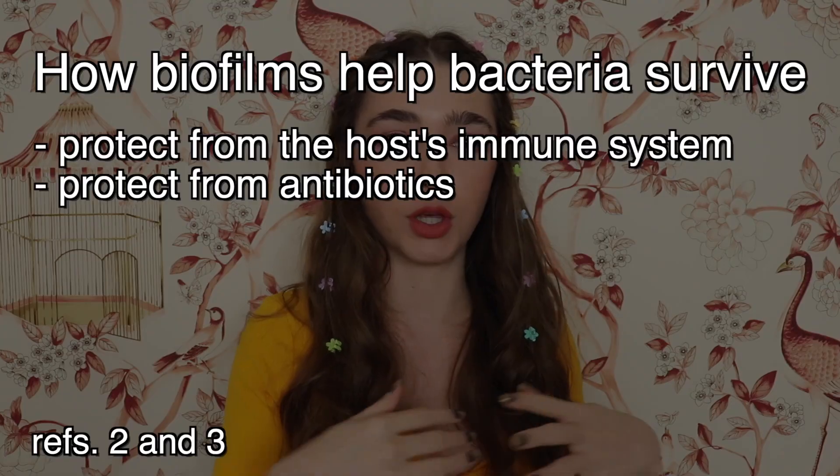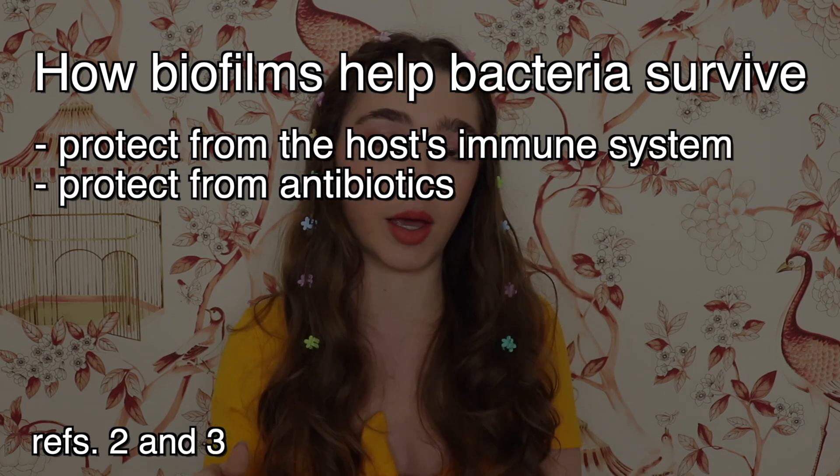You can think of biofilms as little societies in which the bacteria work together to survive better, just like humans live in societies where we can care for each other, learn from each other, and look out for one another. Biofilms are like little houses that protect the bacteria inside from the human's immune system and antibiotics.